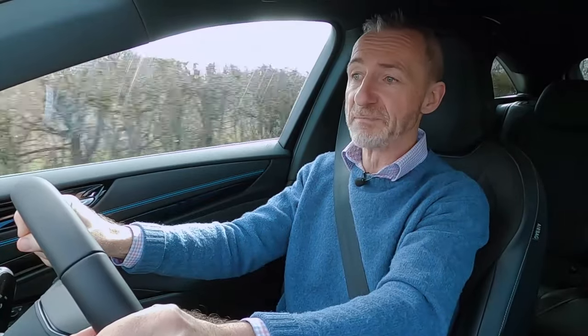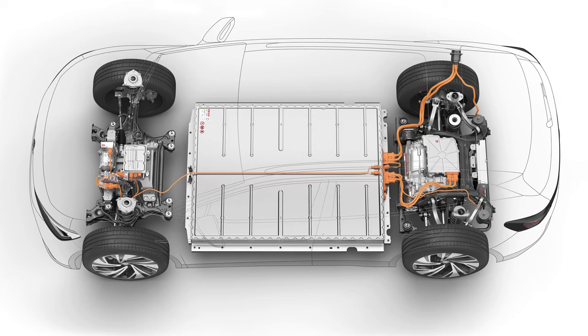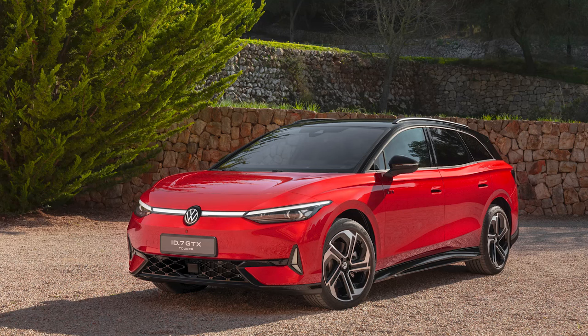A sports saloon it isn't, but what two-ton EV of this kind can ever really be? There's lots of fresh drive technology here, principally the new 210 kilowatt e-motor known in VW circles as the APP 550. This differs from previous VW Group EV motors with stronger magnets, a higher wire cross section, more windings and improved cooling, all of which ought to improve efficiency and power. Rated at 286 PS, this ID.7 was launched in single-motor rear-driven form. A dual-motor all-wheel-drive GTX performance version will follow, pairing the 286 PS rear motor with the 108 PS front motor for a combined output of around 395 PS.